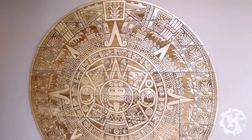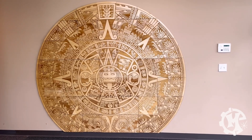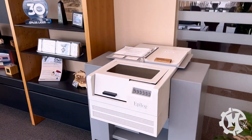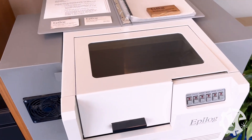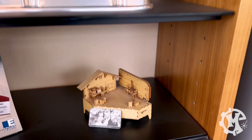That is cool — a giant Aztec calendar right in the building. There are a bunch of samples and one of the older lasers, which is awesome. Plus a couple of projects on display.